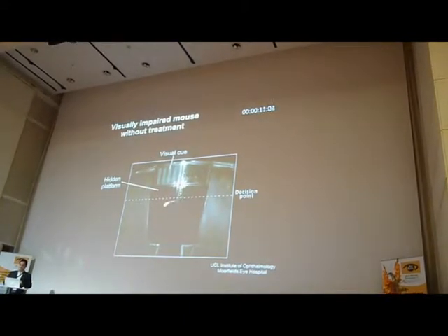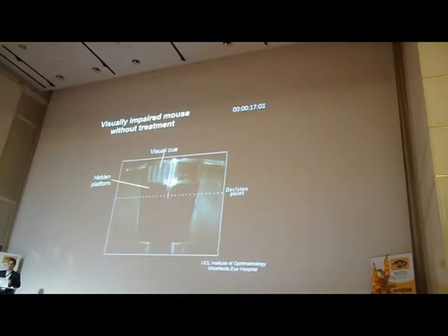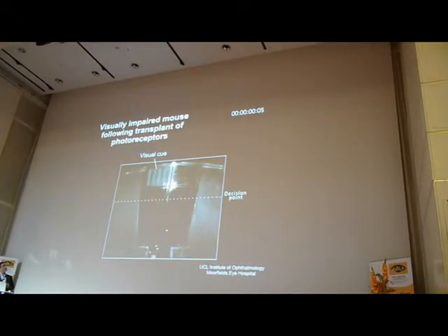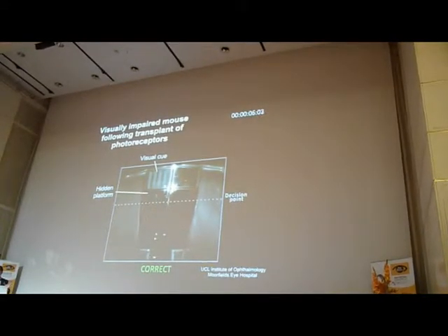It may eventually find the platform, but it's not doing it using a visual cue. It's made an incorrect decision — it's swum the wrong side of this divider. Now this is a treated animal. It's a bit slower than a wild type animal, but it swims straight to the platform.